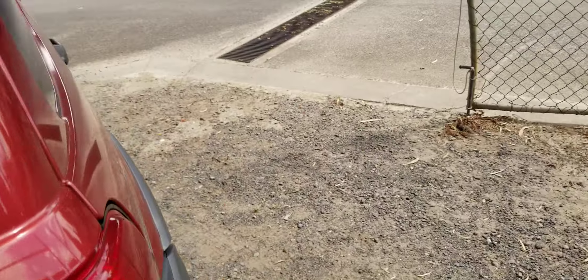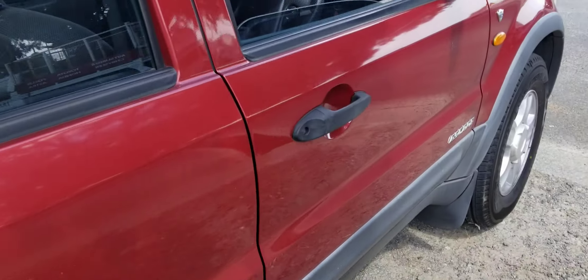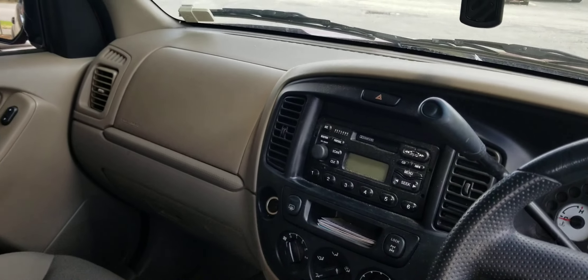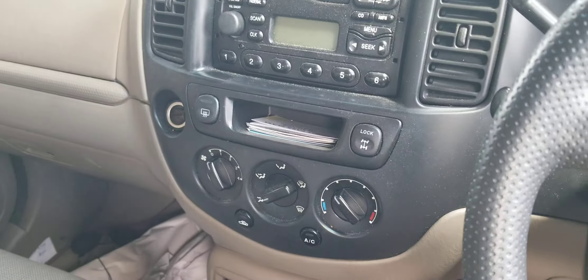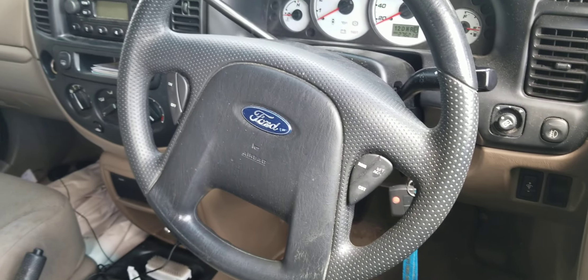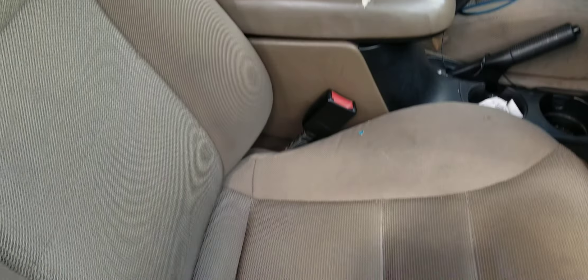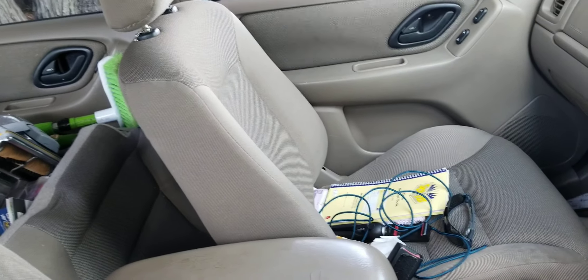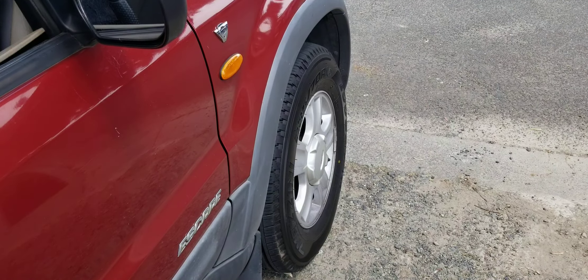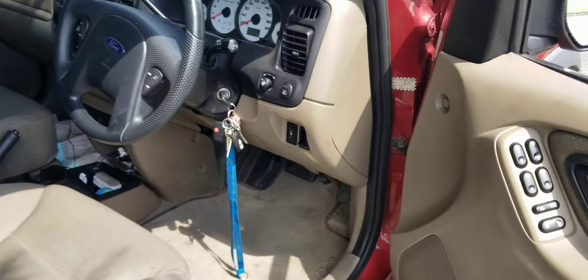The differences come down to the steering wheel design, interior seats, and equipment levels. Mine's a little bit older and messier too. Both have bucket seats, just a different design — but roughly the same car overall. Good to see you guys, catch you later.